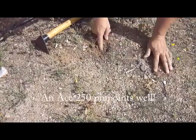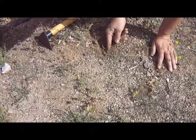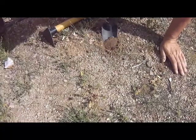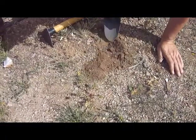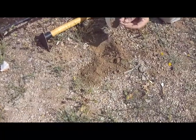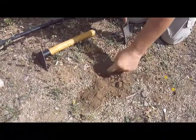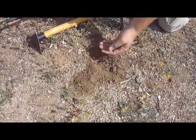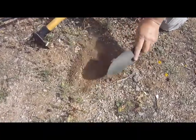Old man's got to get closer to the ground. There it is — it's a penny, a Lincoln cent. Right where I pointed. There's no need to use a pin pointer once you get experienced enough with your metal detector to know where that sweet spot is.